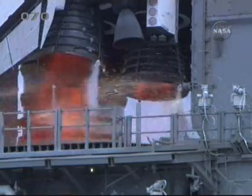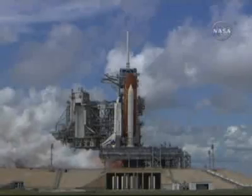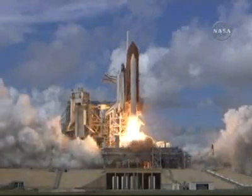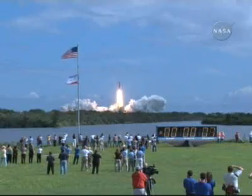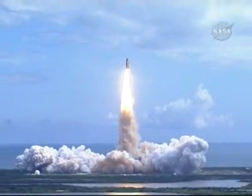We have a go for main engine start. T-minus 5, 4, 3, 2, 1. Booster ignition and liftoff of Discovery, hoisting Harmony to the heavens and opening new gateways for international science. Discovery has cleared the tower.